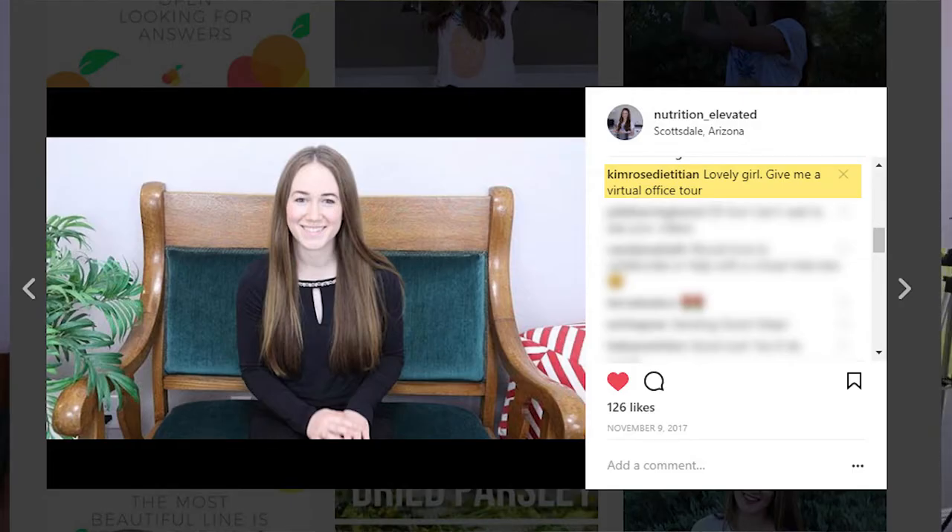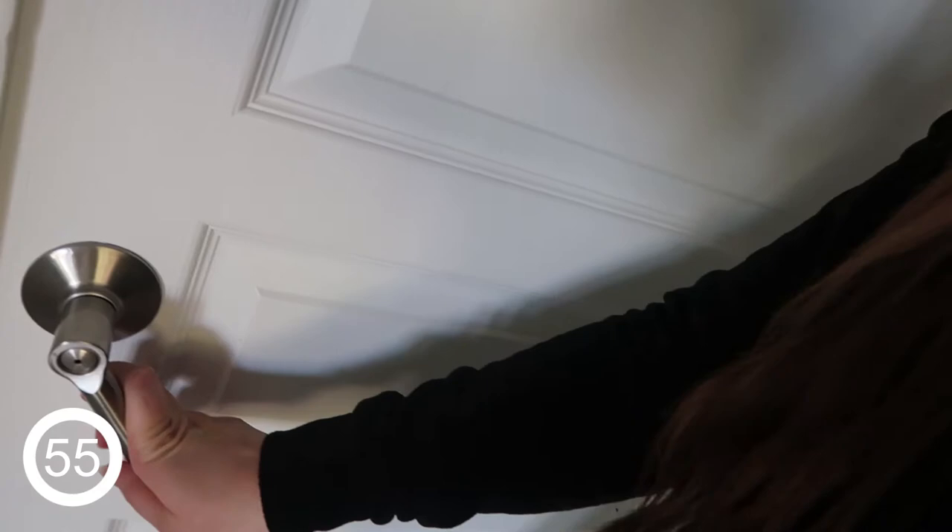Kim asked me a while ago to do an office tour. Today I'm going to show you my filming setup and a few other things in my office, so welcome in. First is this beautiful settee. This was my great-grandfather's, so it has special meaning.